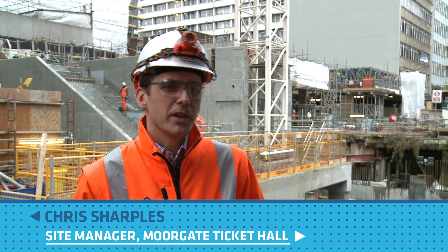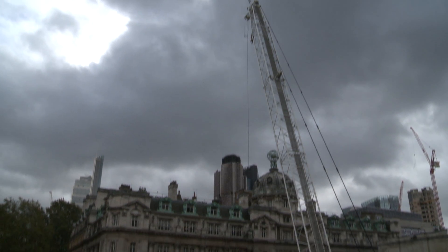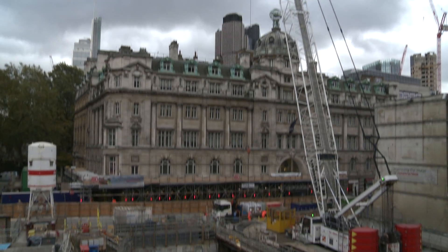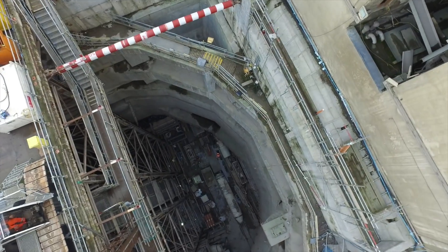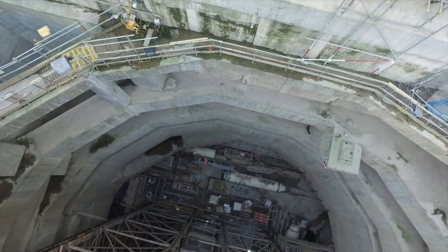Here we are at Moorgate — this is going to be the new western Ticket Hall entrance to the new Crossrail Liverpool Street station. The Moorgate shaft is slap bang in the middle of central London and is one of the deepest shafts on the Crossrail project. The shaft will be fitted out with ventilation and mechanical equipment, and will also be one of the main access points from the new Western Ticket Hall into the shaft.